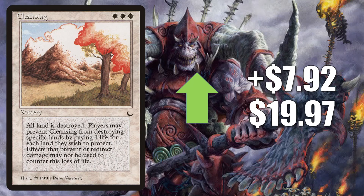Number 4 is Cleansing. This goes up $7.92 to $19.97 for a 66% increase. This is on the reserve list, and even though it does see a little Commander play, again we have a card that's moving mostly because it is a reserve list card. This is quite a jump though — this card has been hot for a while, so maybe it is just drying up in the online marketplace a little bit, or this could be the beginning of a buyout.